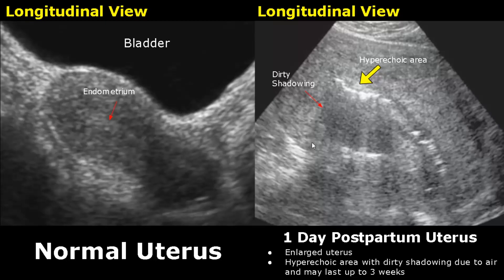The uterus is enlarged; by comparing it with the normal uterus, we can see it is much bigger in size. The endometrial canal can have hyperechoic bright areas — some are due to blood clots, and some hyperechoic areas can have dirty posterior shadowing. This grey shadowing indicates that there is air present in the endometrial canal, which may last up to three weeks. These features are normal postpartum findings.